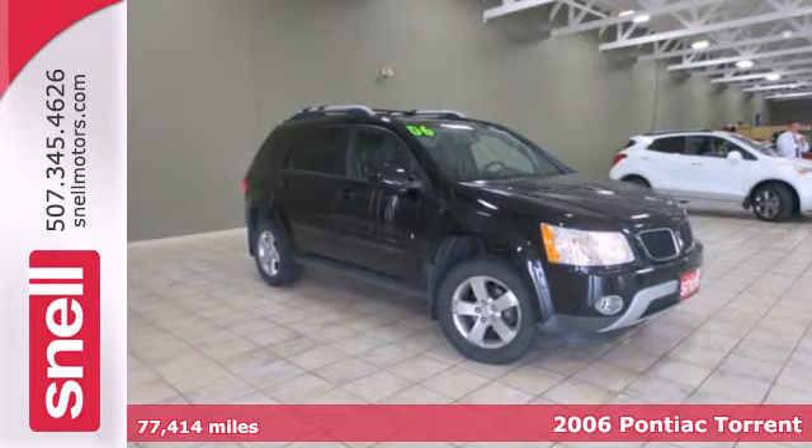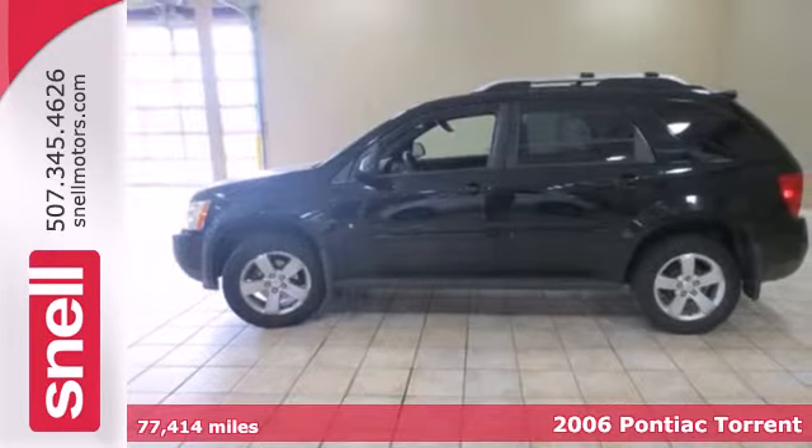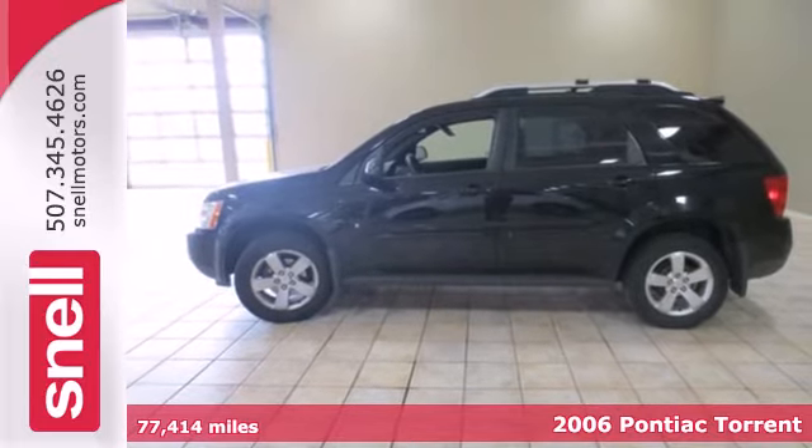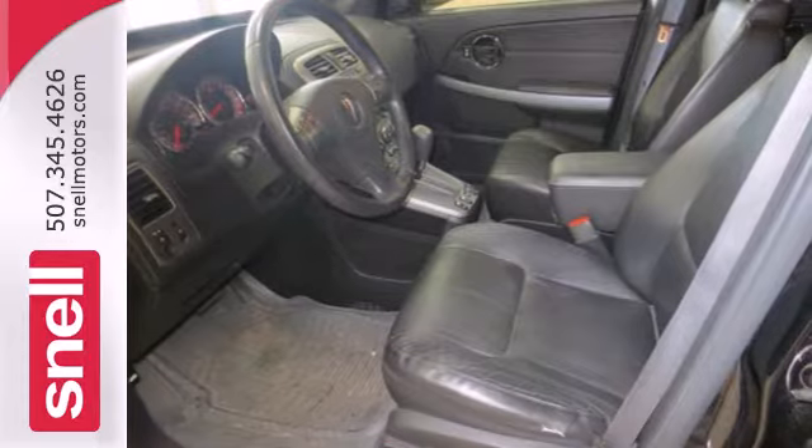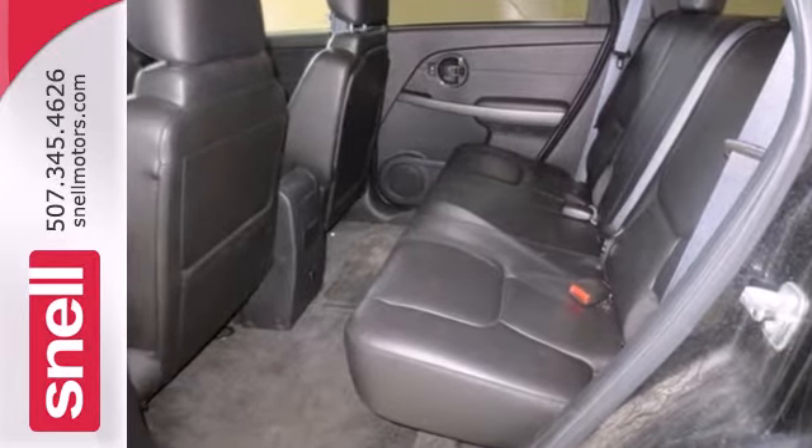It's a 2006 Pontiac Torrent. Standard amenities include a rear spoiler, split folding second row seat, multifunction remote, and an awesome CD audio system with speed sensitive volume control.